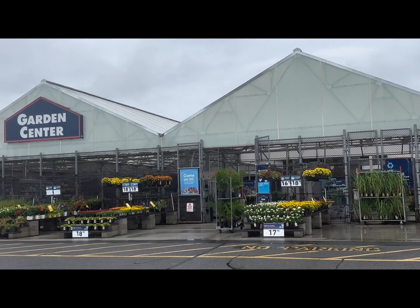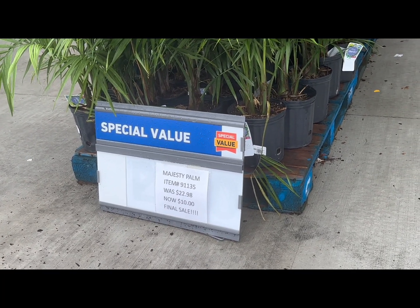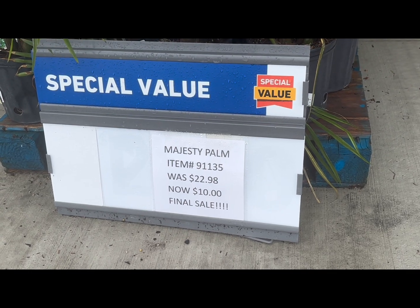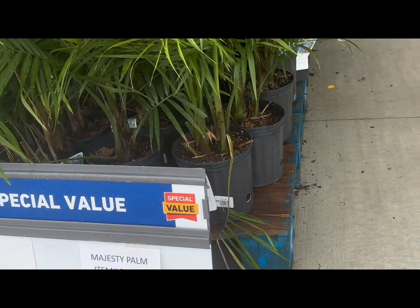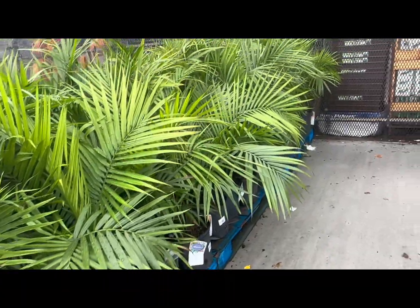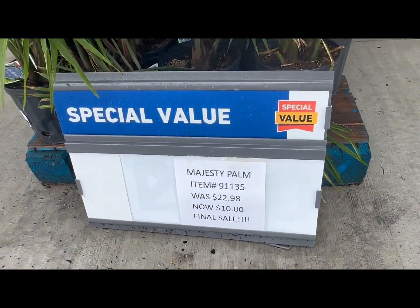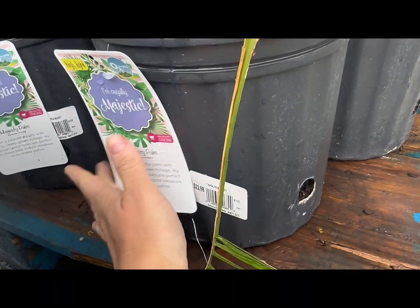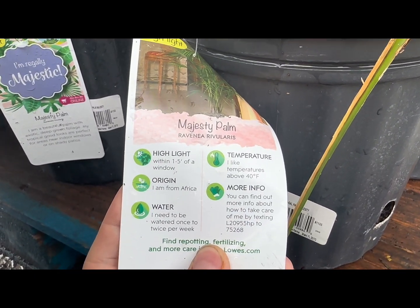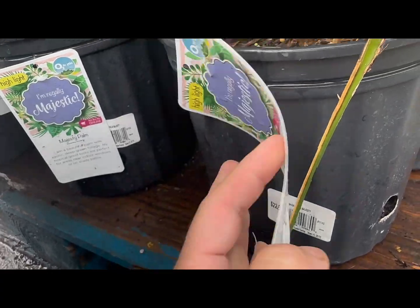I'm seeing lots and lots of color even now in the middle of August. Look right over here in the corner — special value Majesty Palm, was $22.98, now $10 final sale. They have a whole crate full of these palm trees, nice and lush and green. The tag says: Majesty Palm, place within one and a half feet of a window, from Africa, likes temperatures above 40 degrees, needs to be watered once to twice per week.